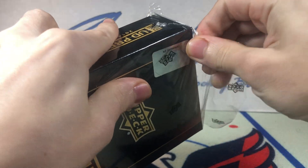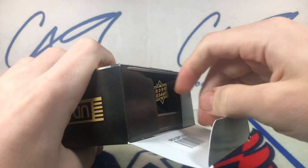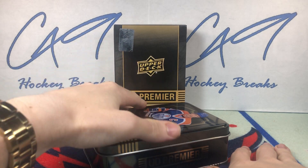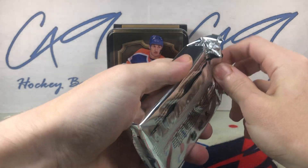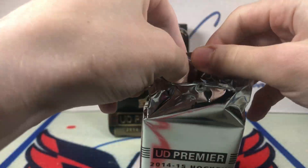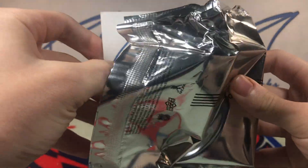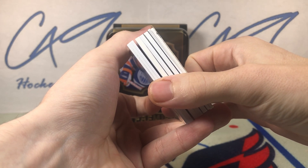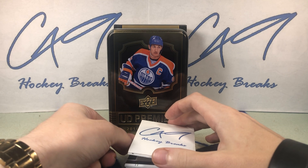It has been a while since I've done a tin of any year of Premier, even though it is one of my favorite products. It's just gotten to the point where none of the years of Premier are even worth opening, but I'm going to enjoy this one — 14-15 Premier. Nice thick pack. We'll slide our blocker in there. Looks like we've got three thick ones. Let's see what Premier has in store today.